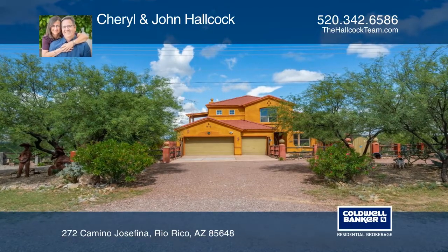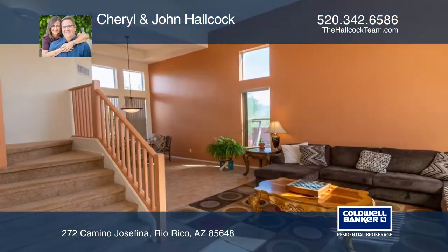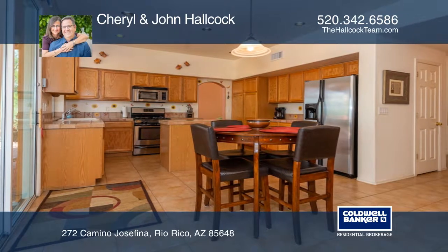This spacious home with mountain views is set on two adjacent parcels for a total of over three acres. The adorable front courtyard welcomes you inside, where you'll love the open staircase inviting you in to the living and dining rooms.